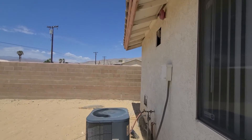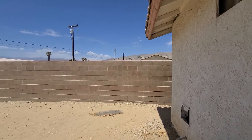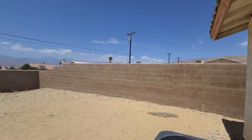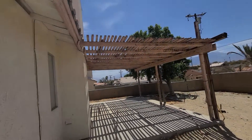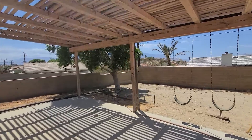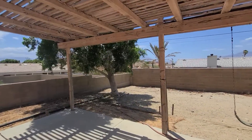There's room for a pool back here too. The air conditioner looks to be in pretty good shape. So that is 13655 Hidalgo in Desert Hot Springs. Hope you guys are having a great day. Bye.